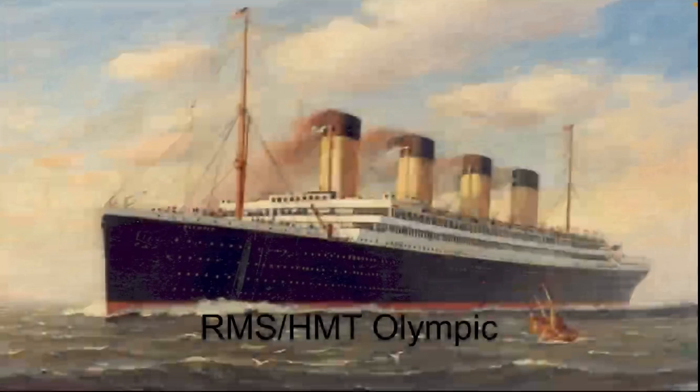Alright, so that's it for the Britannic. Olympic will be next, and then the Titanic. Thanks for watching.